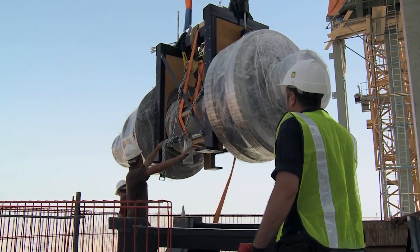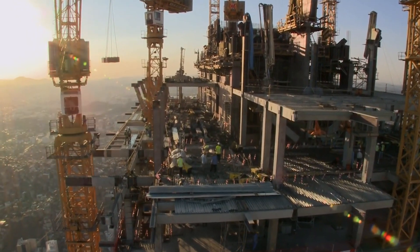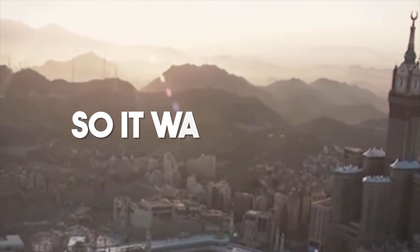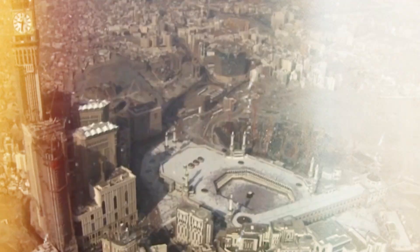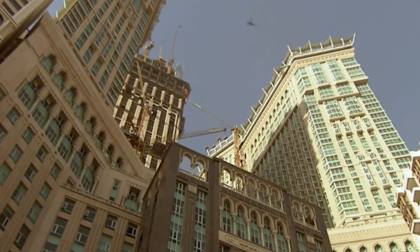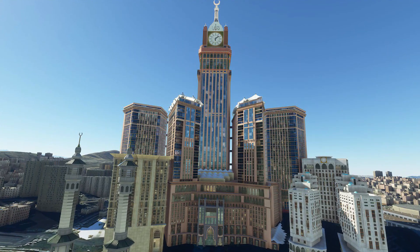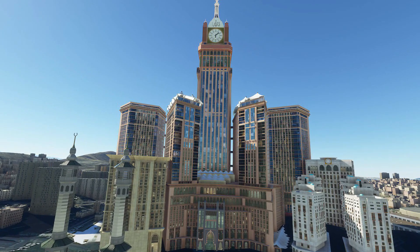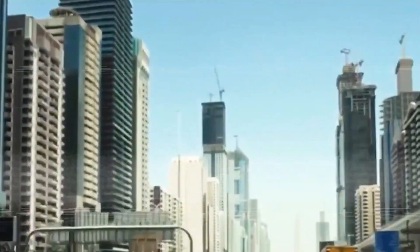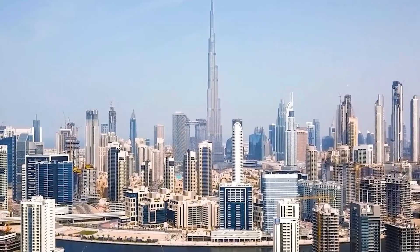In the early 2000s, as Saudi Arabia invested in large-scale projects to accommodate the millions of pilgrims visiting Mecca each year, a bold idea began to take shape — to create a structure that would symbolize both the rich history of Islam and the forward-looking ambitions of the kingdom. In 2004, construction began on what would become the Abraj al-Bayt complex, a group of seven skyscrapers just steps away from the Grand Mosque. The project, led by the Saudi Bin Laden Group, was part of a broader initiative to modernize the city and transform it into a global hub for tourism and commerce.